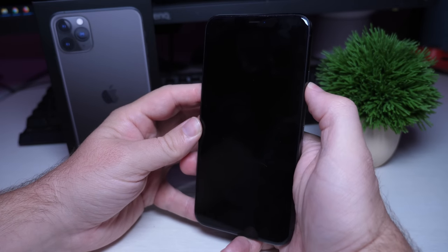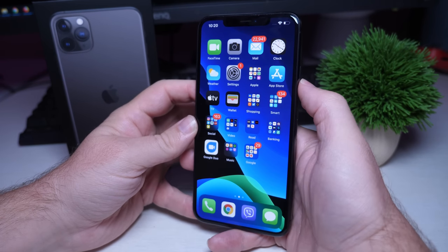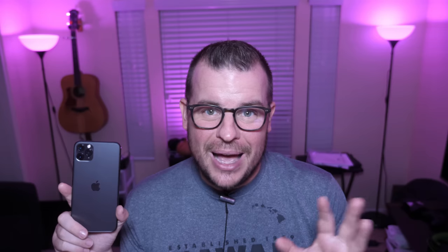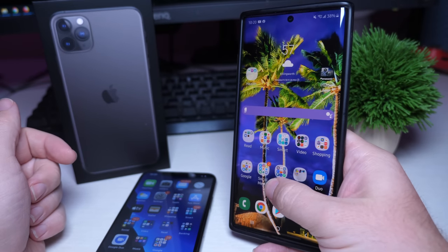The iPhone 11 Pro Max does not have a fingerprint sensor, and it hasn't had one for the last few years, but it didn't bother me whatsoever. Their Face ID works awesome — it's super fast, it unlocks the phone before you even know it. The only time I had problems was with sunglasses on or at night. But otherwise, 95% of the time I liked it. I definitely like it better than the in-screen fingerprint sensor that Samsung uses, which is still slow and inaccurate. Face ID is amazing on the iPhone.